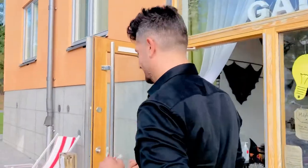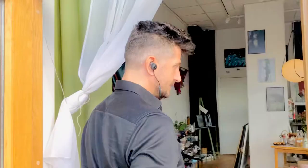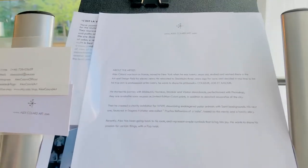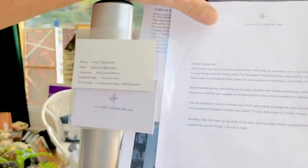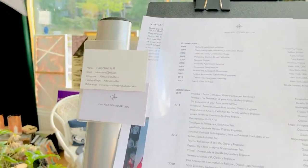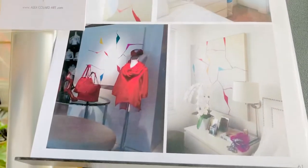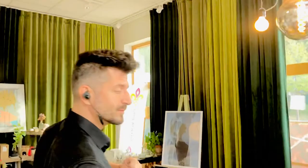Let me show you inside the gallery. We have different artworks and here you can see my CV and my previous exhibitions. Here we have abstract artworks that you can find on my website alexcoloredart.com.